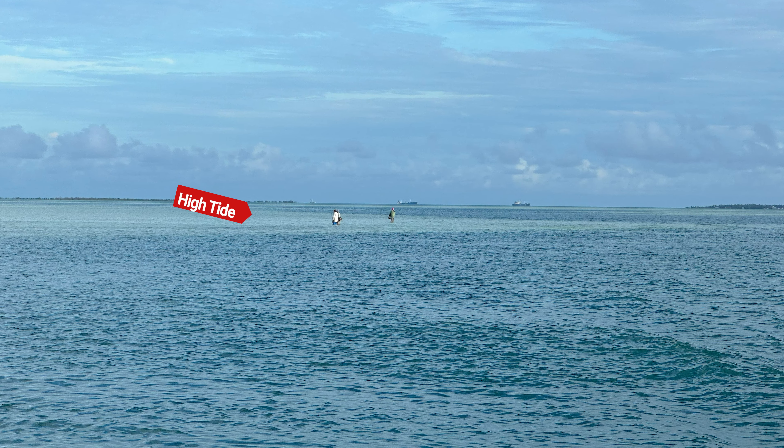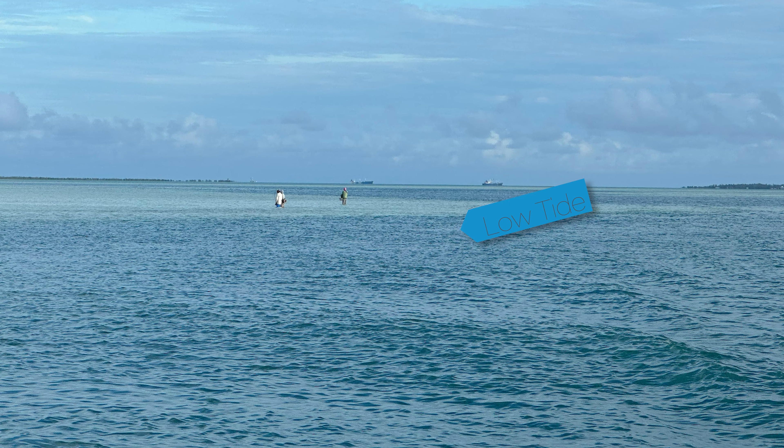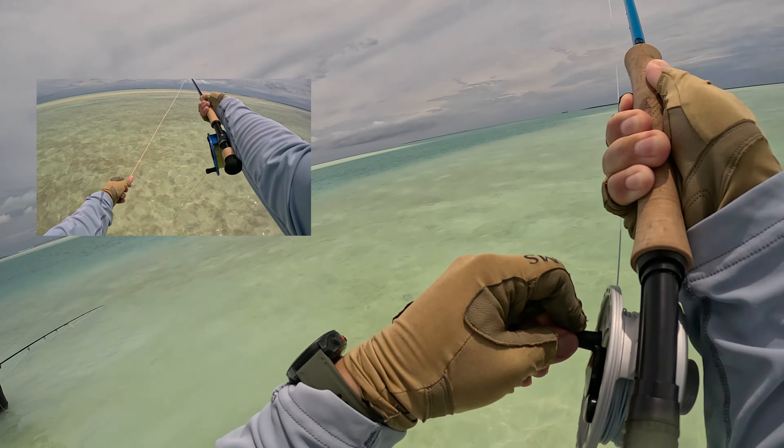You can find Trevally on the shallow flats, especially when the tide's high and the water is a little bit deeper, or you can find them swimming around the edges looking for unsuspecting fish that swim past into the deep area.